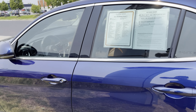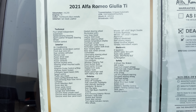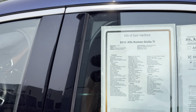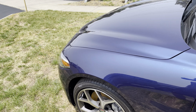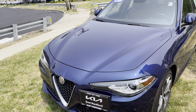Q4, yeah — all the features that come with it: all-wheel drive, eight-speed automatic transmission. Here's your 2021 Alfa Romeo Giulia Ti, nice Monte Carlo Blue Metallic paint.